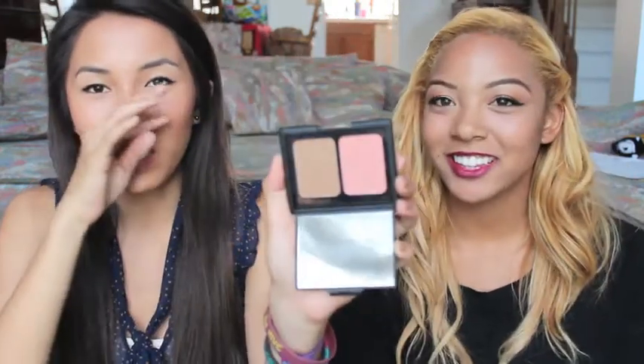The first thing I got from e.l.f. is the Contouring Blush and Bronzer in St. Lucia, and I have another one of these but it's in a different color. It kind of reminds me of NARS Orgasm Blush and Laguna Bronzer Duo, and it's just super pigmented. They're very nice and really natural-looking, too.